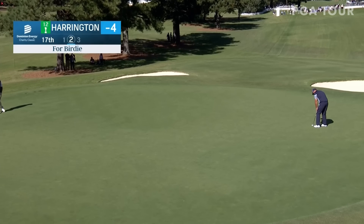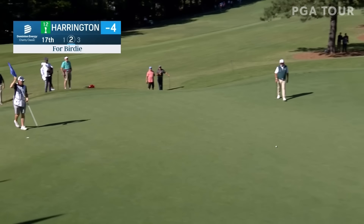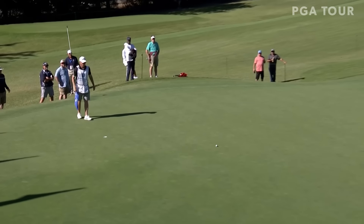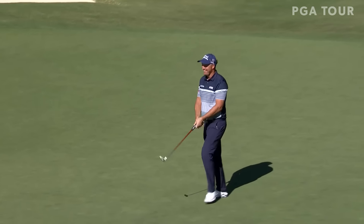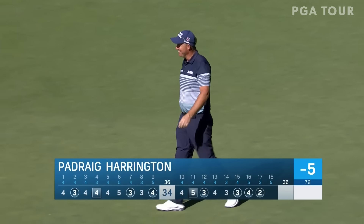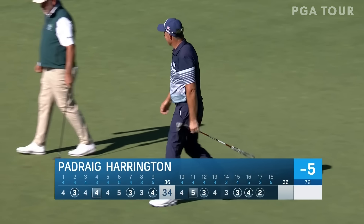Probably close to 60 feet here at 17, from the front left all the way to the back right. Very well done — what a bonus. And look who's in the mix here after three straight. Harrington within three of the lead.